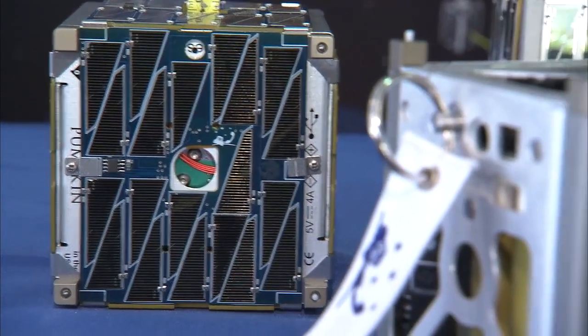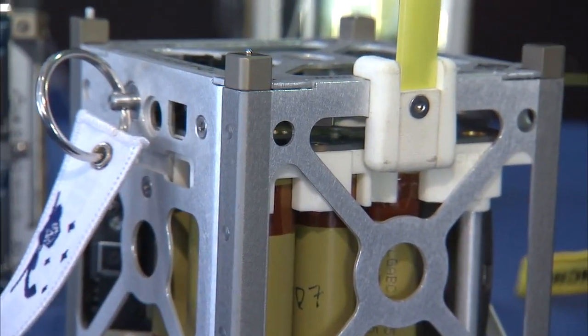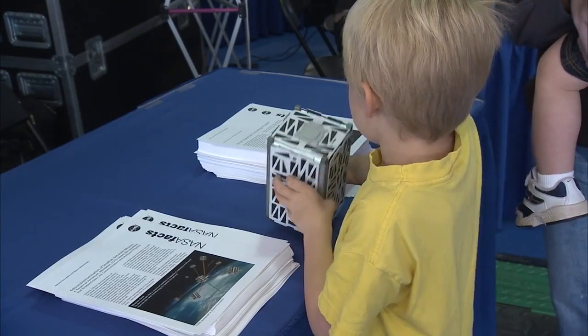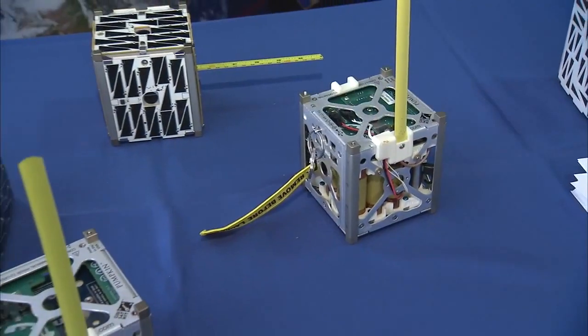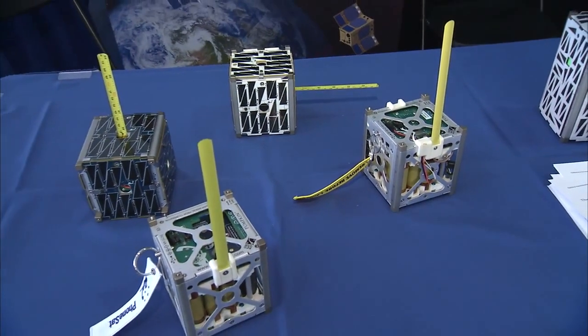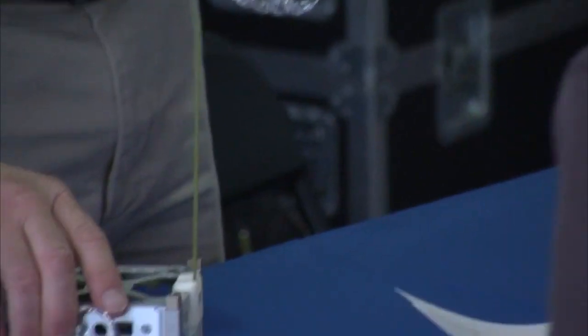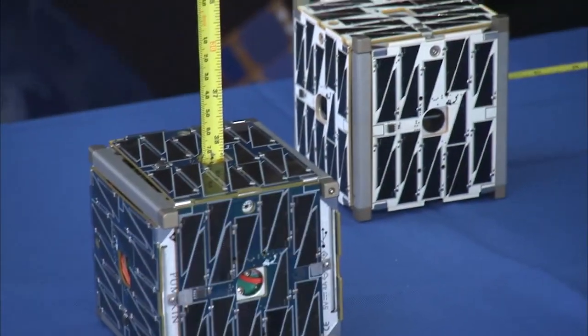Also on display were tiny CubeSats — satellites small enough for a child to hold in his hand. They're part of the Small Spacecraft Technology Program at NASA's Ames Research Center in California. One just like these, called PhoneSat 2.5, was also set to launch on SpaceX 3.